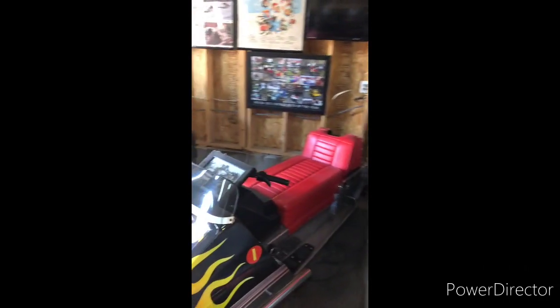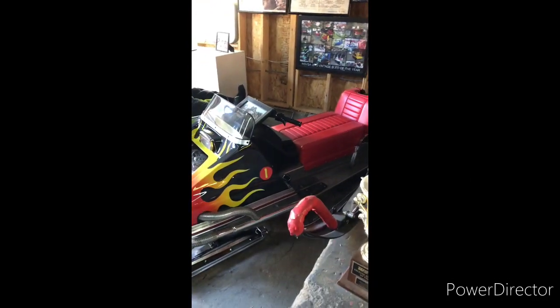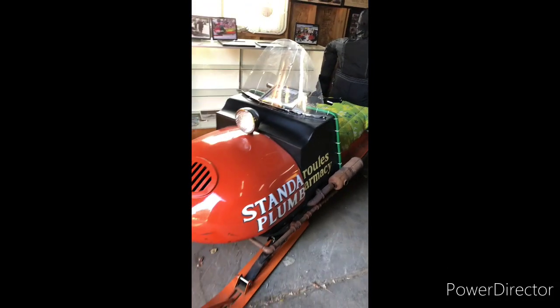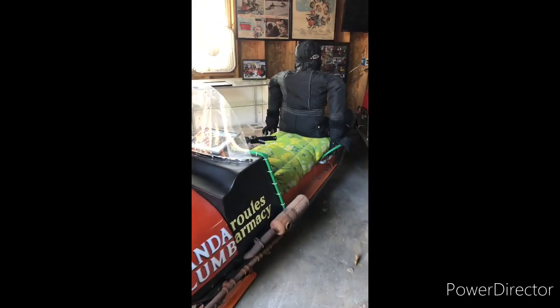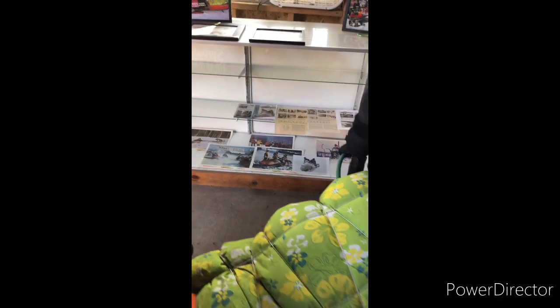My favorite movie of all time is Snowball Express. I have original movie posters and then reproductions of the original sleds. The original sleds were destroyed a few years after the movie was made. I have the Ridgway Special, Mighty Mongrel, and Jessie hanging on back. We've raced these in vintage races and taken them to a lot of shows. I sent pictures to Dean Jones and before he passed away he sent me back a little thank you letter.